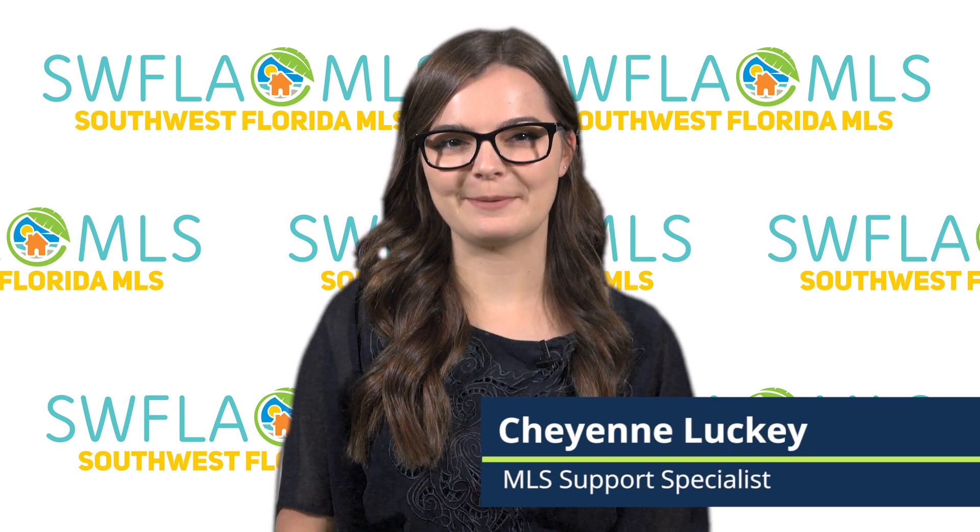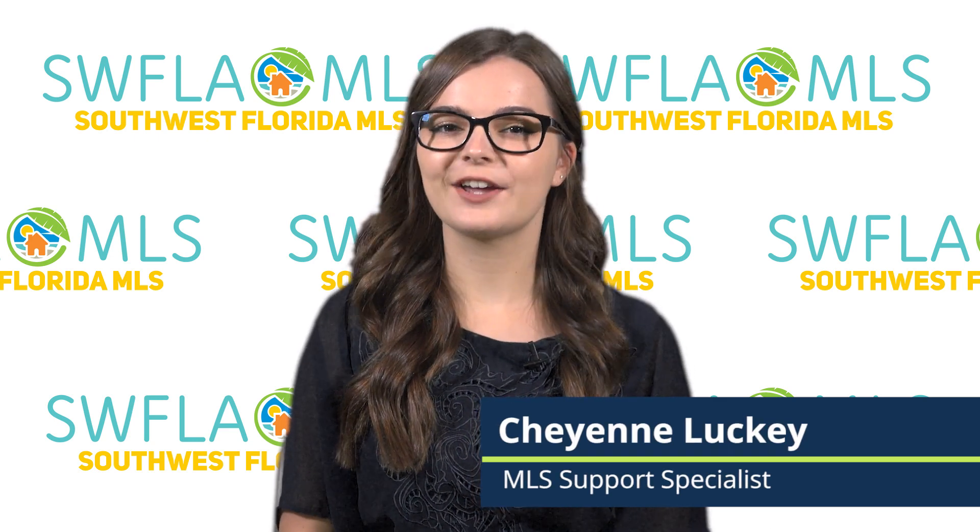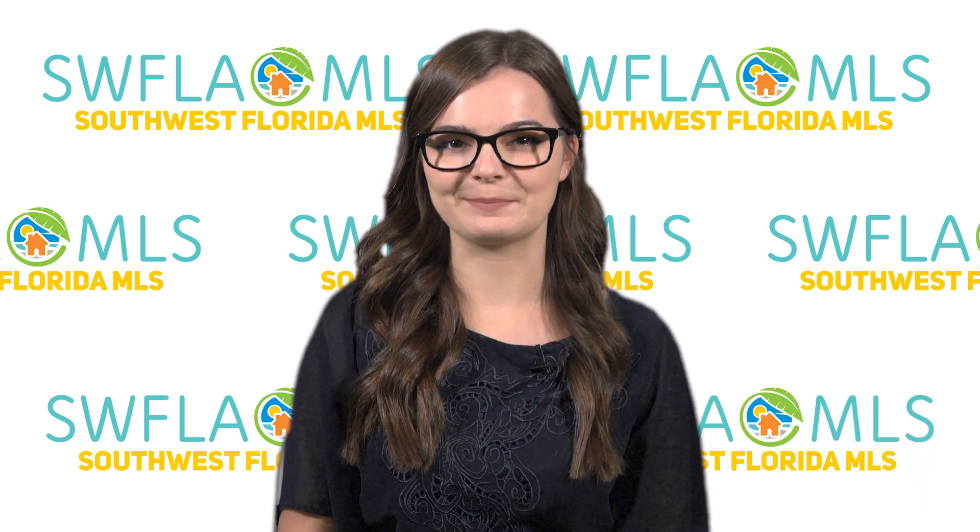Hi MLS of Naples subscribers! We've got some exciting news to share. Matrix, our MLS database, is getting an upgrade.